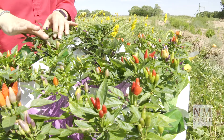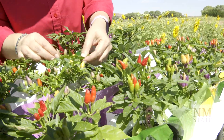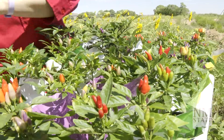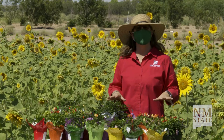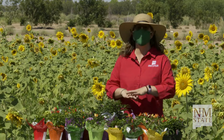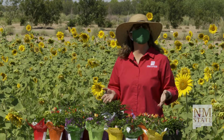You don't have to convince New Mexicans why we love chili peppers, but the nice thing about these is this amazing variety of colors. The pigments in chili peppers — in all plants — are responsible for these different pigmentations and colors.